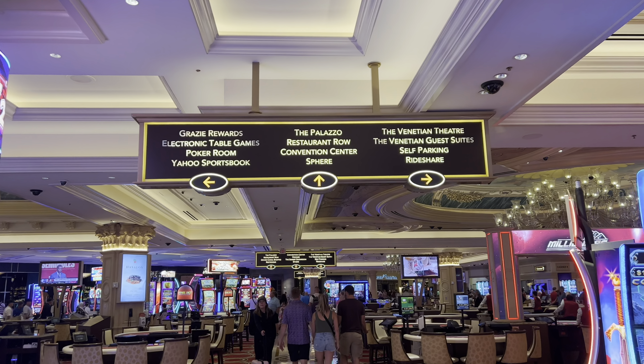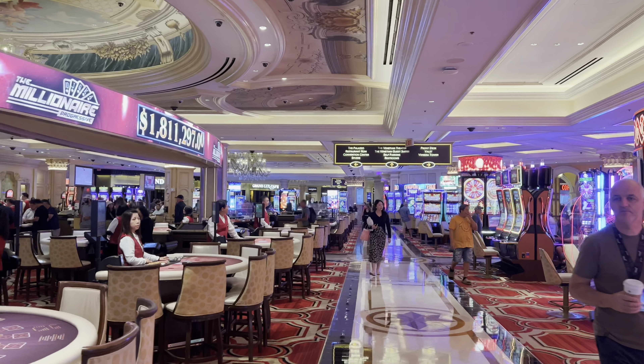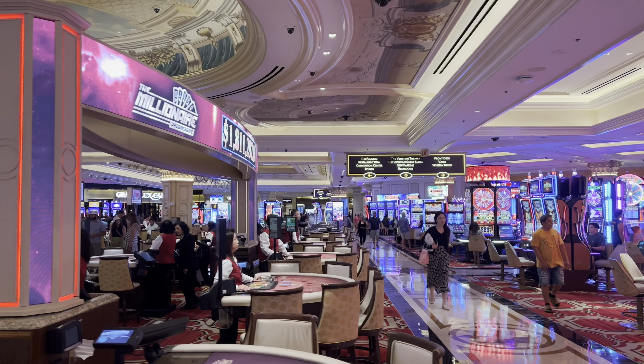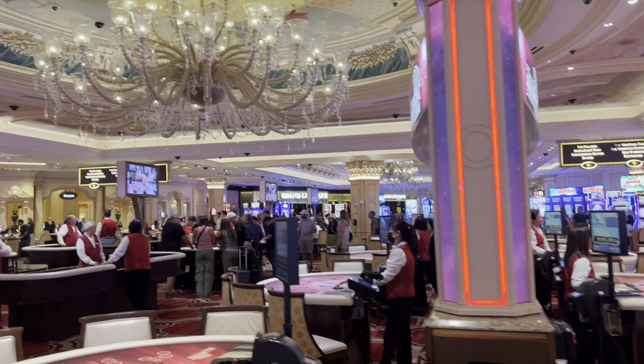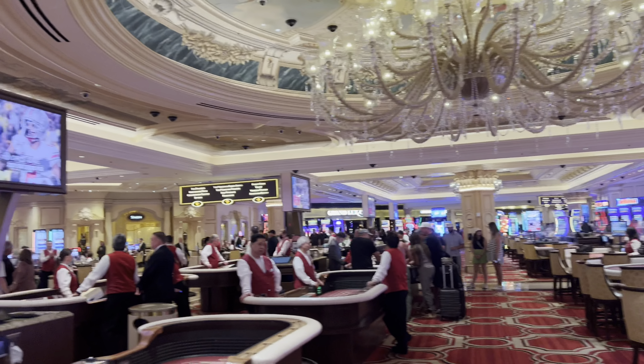You can also get access to the new Sphere through the Venetian — we're going to go check that out. It's pretty new and U2 has a residency there, which is really cool. Over here you have room access, self-parking access, and the Grand Lux Cafe, which is like a Cheesecake Factory.